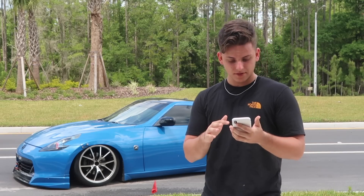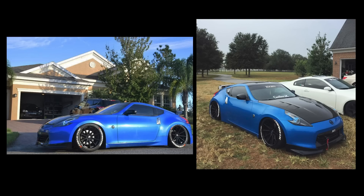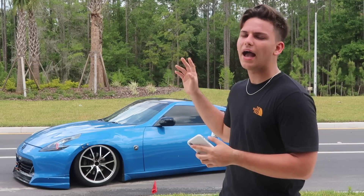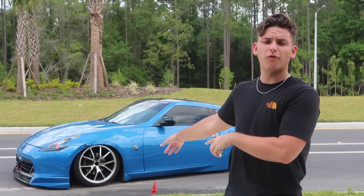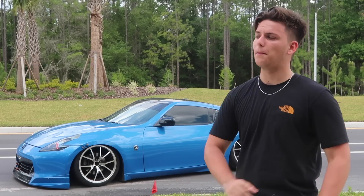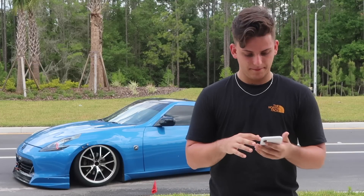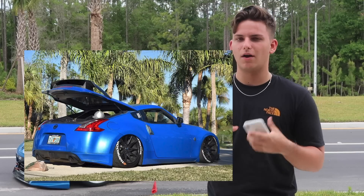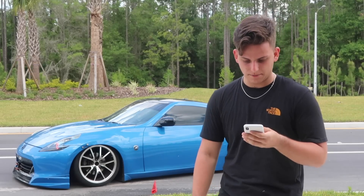The big one everyone wants to know — when was I bagged? On December 13th, 2017, me and two other buddies of mine — the guys I actually purchased the bags from — put this thing on air. It's a full Air Lift Performance 3P kit with BC shocks. The ride is amazing, no complaints there. That was probably one of the biggest upgrades — honestly my favorite, though tire stickers are a very close second.